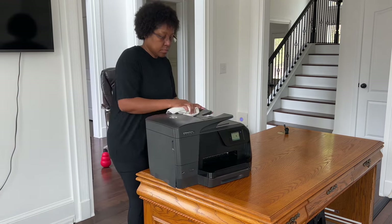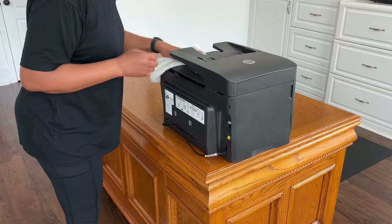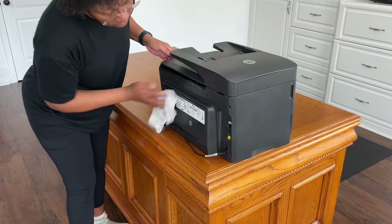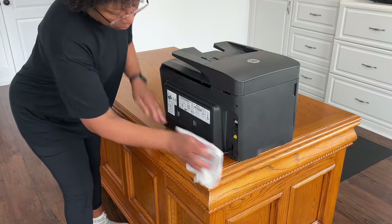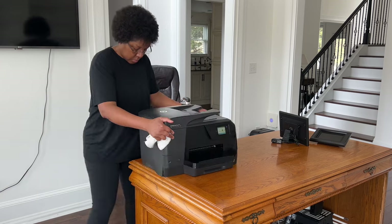I'm going to spend a little more time than usual dusting and cleaning this printer. I'm noticing a lot of paper jams lately and I think it has to do with how I have it sitting on the cord. So not only will I clean the printer today, but also readjust the cord to prevent further paper jams.